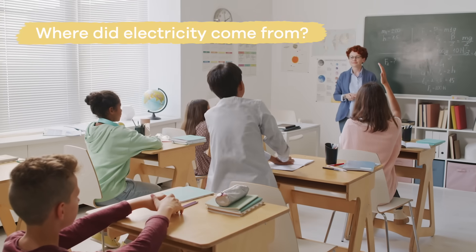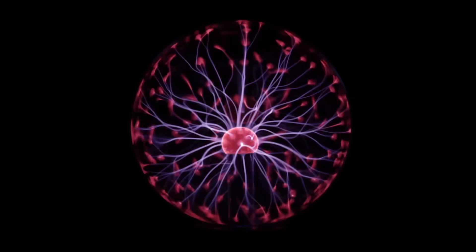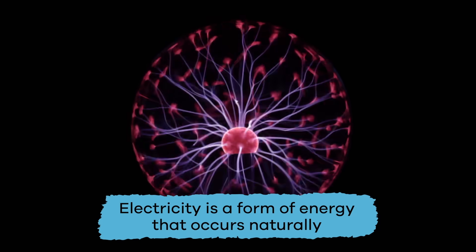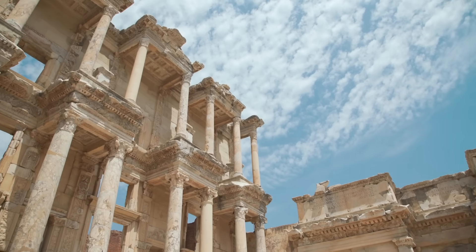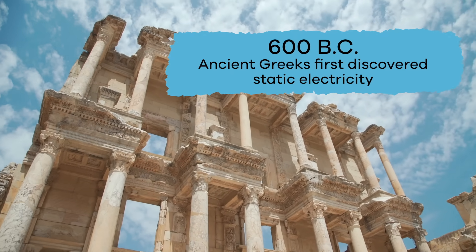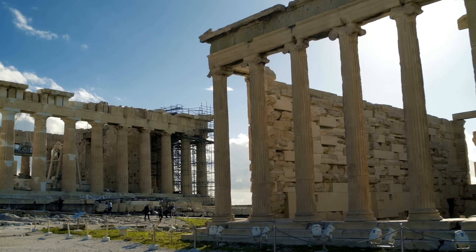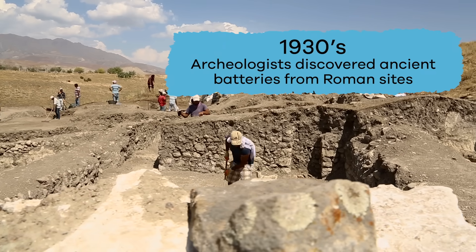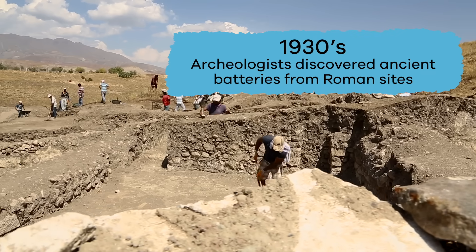So where did electricity come from? Electricity wasn't invented by anyone — it's a form of energy that occurs naturally. However, it is believed that the ancient Greeks first discovered static electricity in 600 BC. And in the 1930s, archaeologists discovered ancient batteries that may have been used at Roman sites.